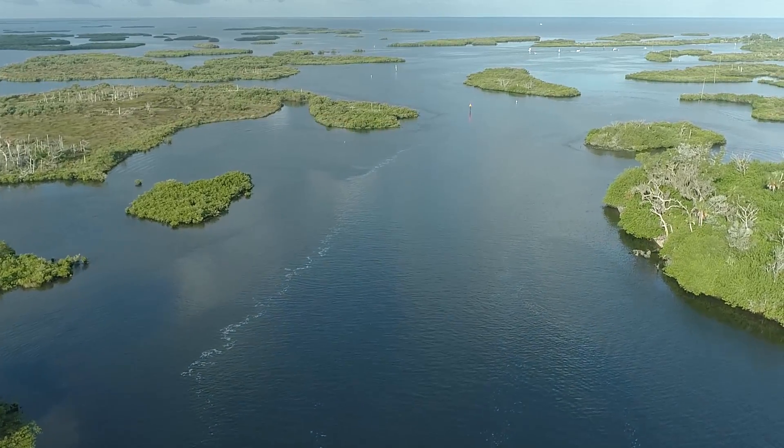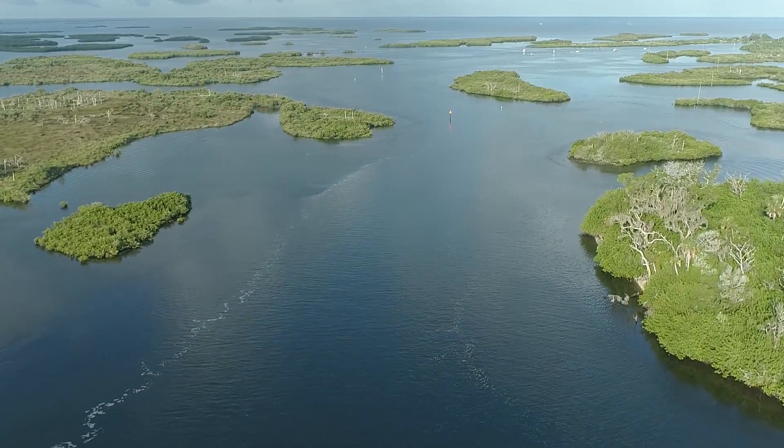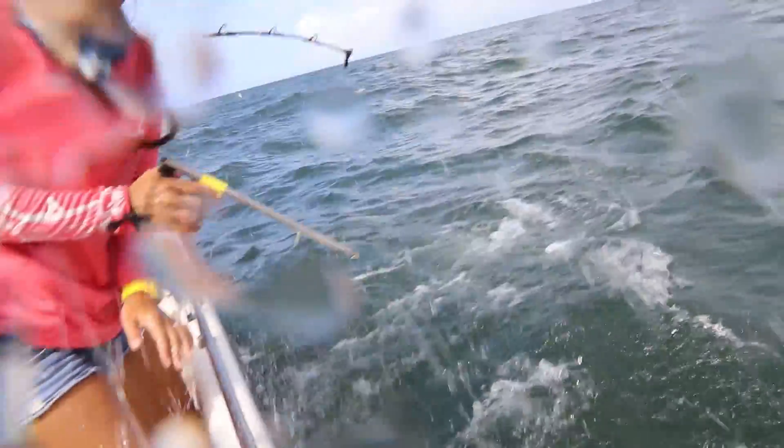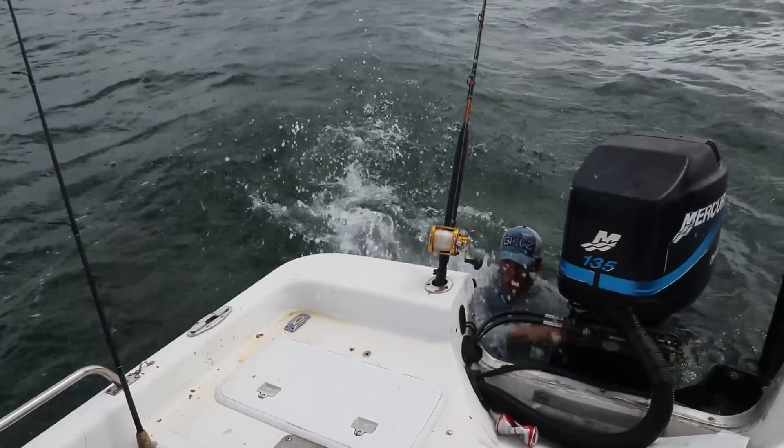All right guys, we're here in Crystal River and we're about to go scalloping. We went fishing yesterday with Captain Jake and Miranda — we had the best time but the conditions were terrible. It poured the whole time. We caught a nurse shark, catfish, and Captain Jake fell overboard trying to get something off the prop. So there's no real video but we tried and we had a great time with those guys.